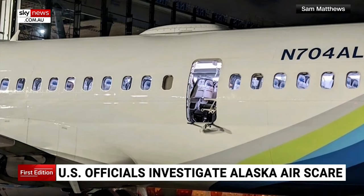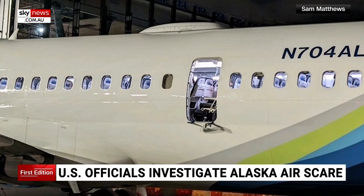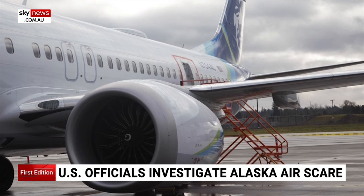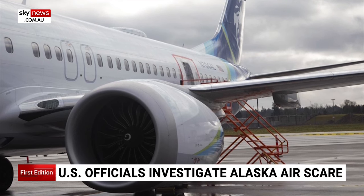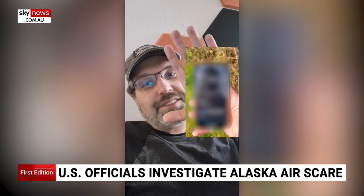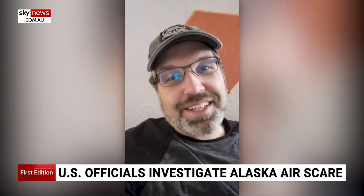That piece — a refrigerator-sized fuselage door plug from Alaska Air 1282 — was found Sunday in a Portland, Oregon yard, with more evidence turning up elsewhere. A passerby went for a walk and found a phone belonging to an Alaska Airlines passenger sitting on the ground.